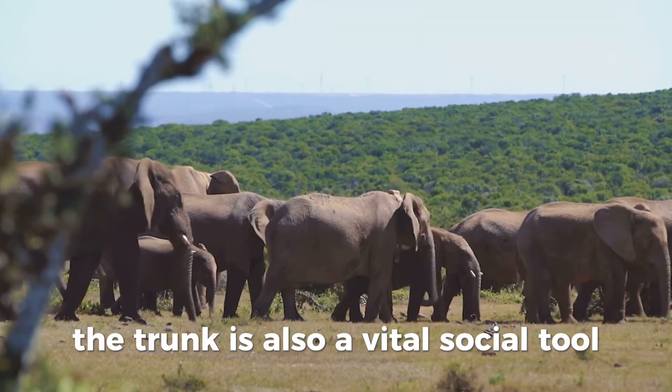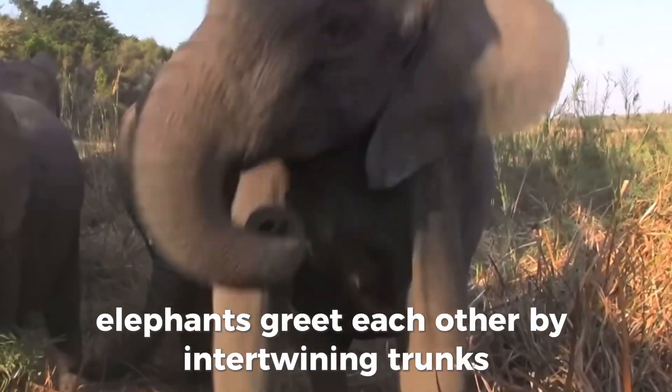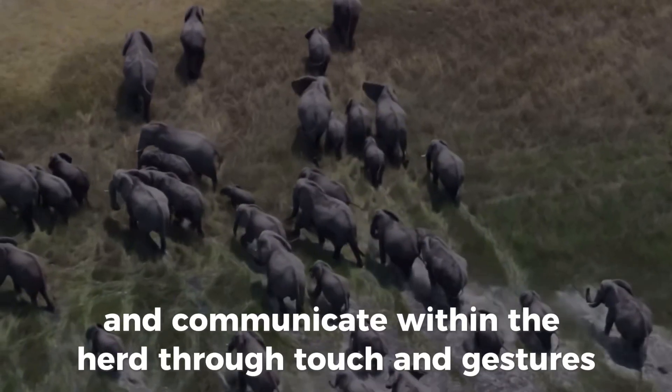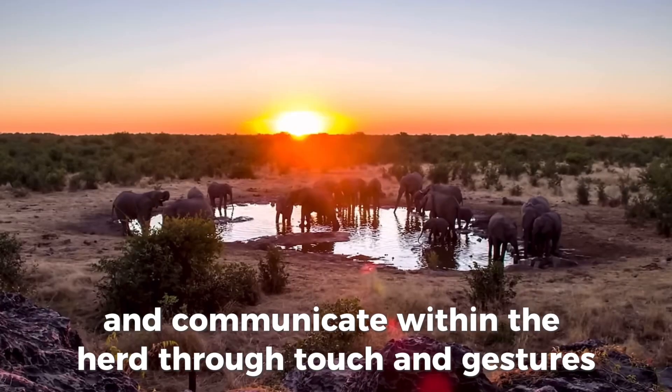The trunk is also a vital social tool. Elephants greet each other by intertwining trunks, and they use it to comfort their young and communicate within the herd through touch and gestures.